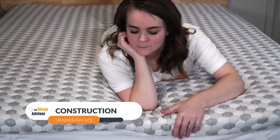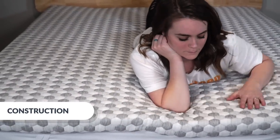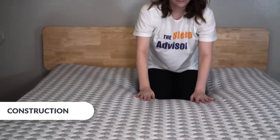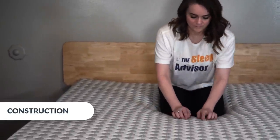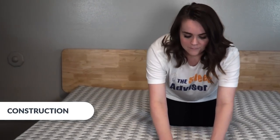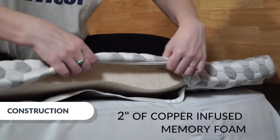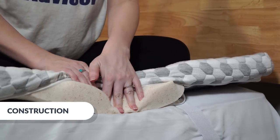Let's talk about the construction of the Layla topper. The cover alone comes with a number of benefits: it keeps the foam protected from the elements, it's easier to clean, and in the case of Layla, it adds a few more cooling features like thermogel. Also, this cool hexagon design is the same one you see on the Layla mattress. If I unzip it, you can see the two inches of copper-infused memory foam — you can even see that the foam is copper colored.